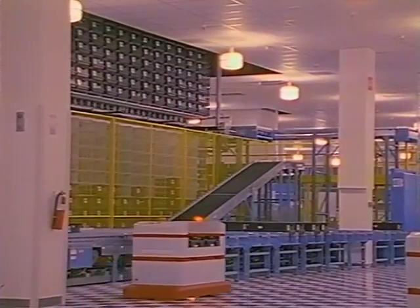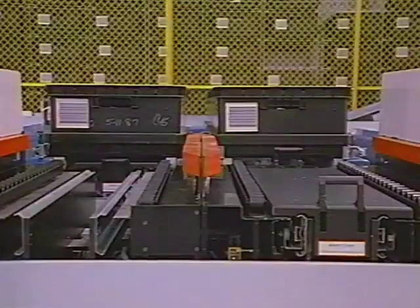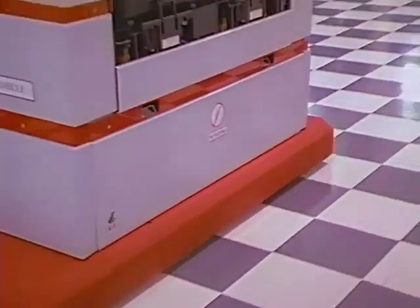At this stage, the automatic guided vehicle, or AGV, picks up the requested material. Then the AGV moves to the delivery location, following the black and white tiles on the floor.